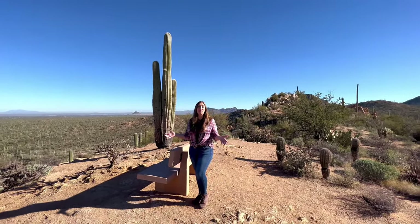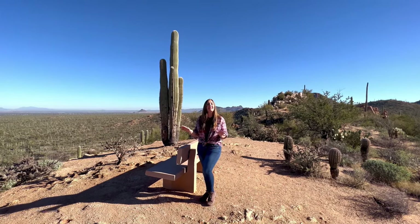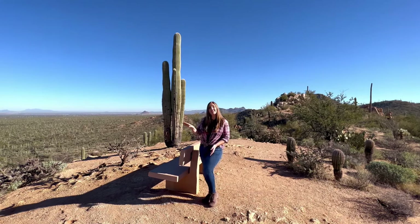The path up the ridge ends at the final overlook point with a perfectly placed bench where you can sit back and take in the gorgeous panoramic views of the Sonora desert below.